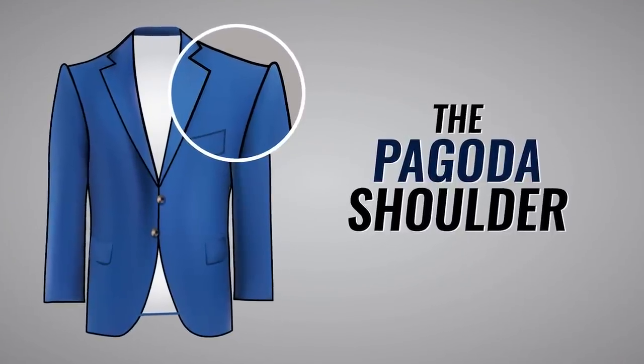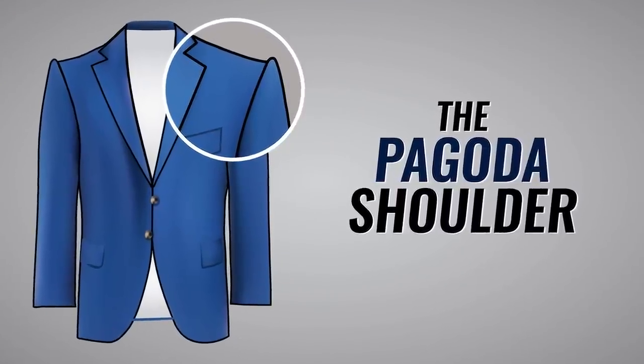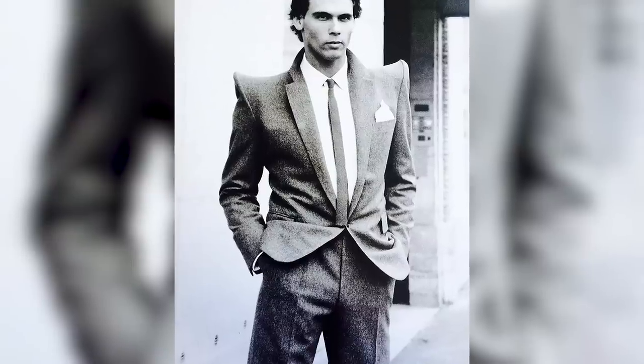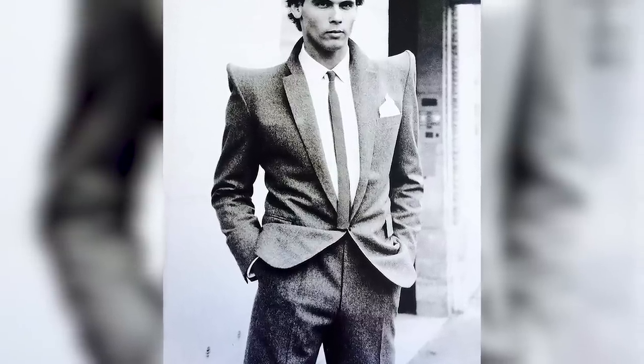Next up, let's talk about the pagoda shoulder — very easy to spot. Notice that roping, just like the roof of a pagoda. Notice how it goes up on those points. This is a very formal shoulder style that goes in and out of fashion, so you want to be careful when you're looking at a jacket that has this shoulder type.